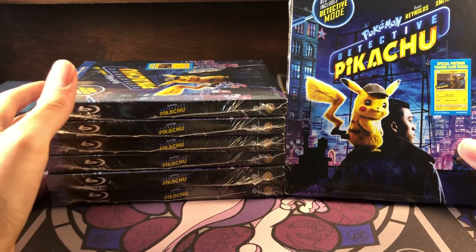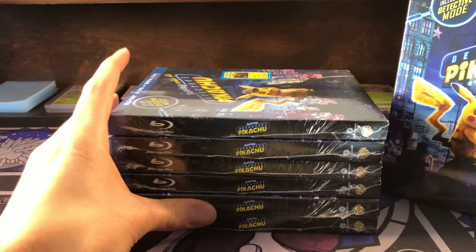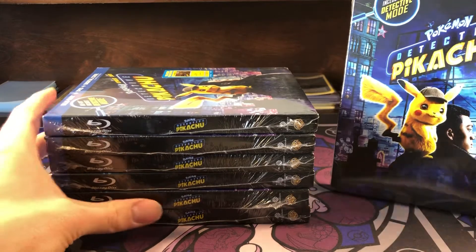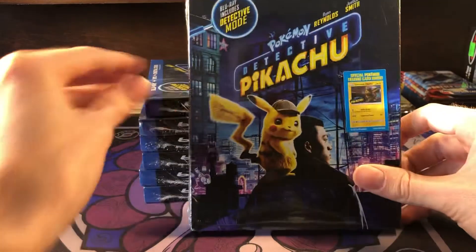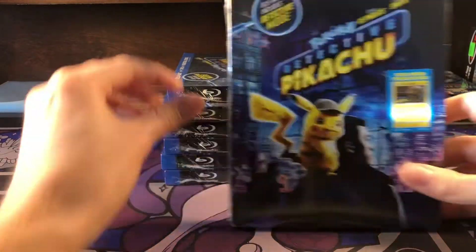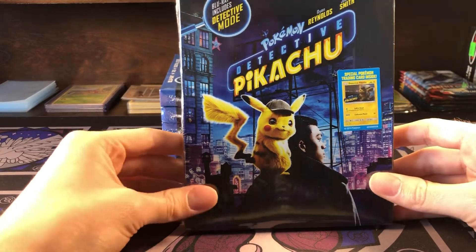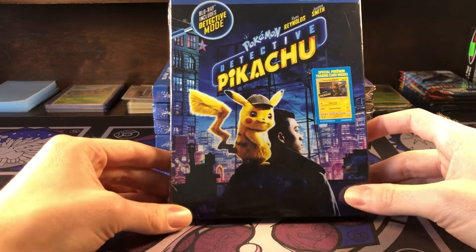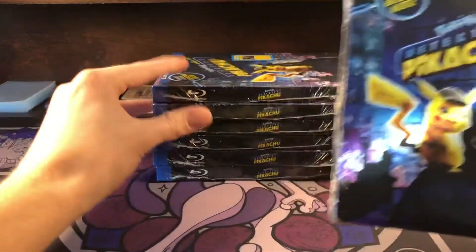If each promo card sells for about $20, I know you guys can do the math — that's a pretty good profit margin. I'm not sure exactly what Target is doing, maybe they have back stock they're trying to clear out, or maybe it's the last run of this movie with the card. I just wanted to get this information out to all you collectors or anyone trying to start their business and make some money in Pokémon.